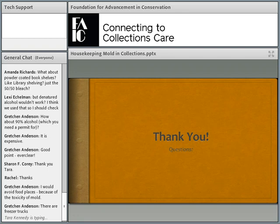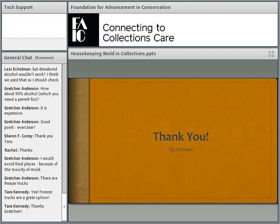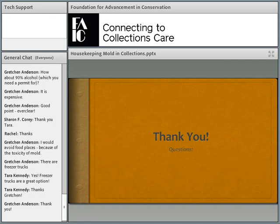Next week is our last session in this series. We'll have Paul Storch, who is terrific. He's from Minnesota and works with small institutions all over the state. I think you'll really like him. Just keep working on your stuff, and if you have problems, let us know. Thank you, Tara.